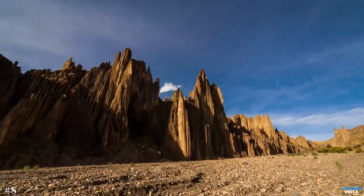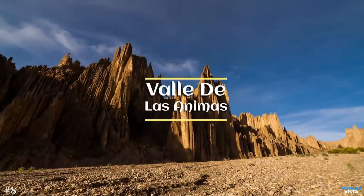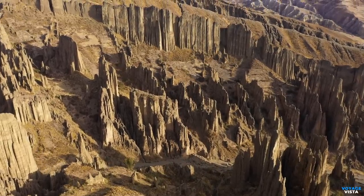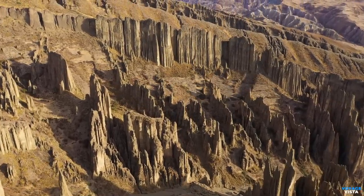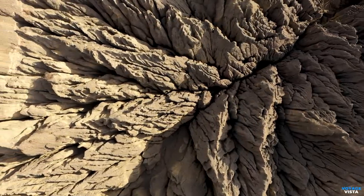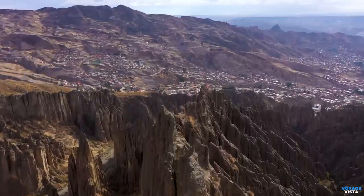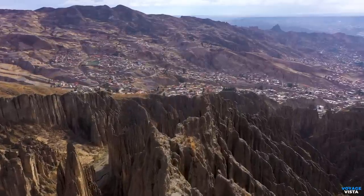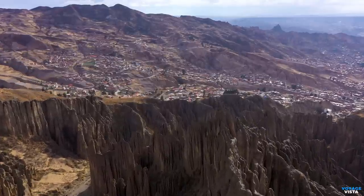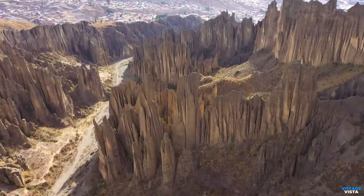Next we're heading to a place that seems like it's straight out of a fairy tale: the mystical Valle de las Animas. Also known as the Valley of the Souls, it is nestled deep in the heart of Chile. It's a hidden gem filled with jaw-dropping landscapes, stunning rock formations, and an aura of mystery that will leave you awestruck. According to local legends, ancient spirits roam these lands, protecting the valley and its secrets.